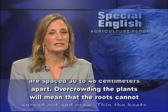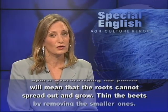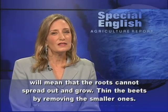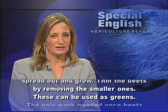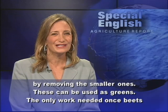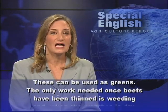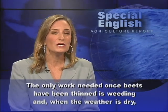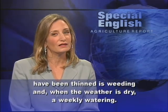Overcrowding the plants will mean that the roots cannot spread out and grow. Thin the beets by removing the smaller ones — these can be used as greens. The only work needed once beets have been thinned is weeding and, when the weather is dry, a weekly watering.